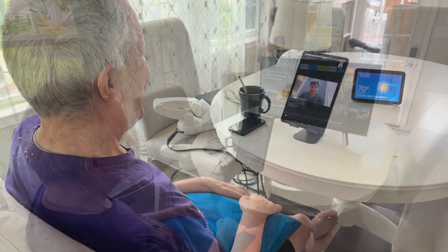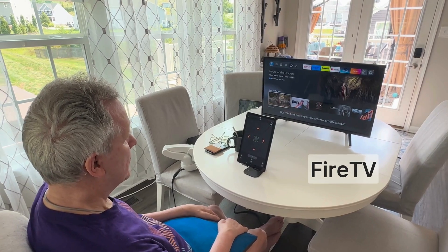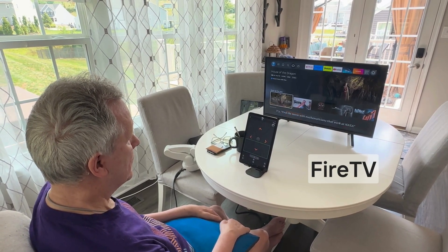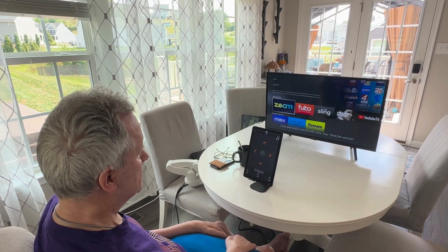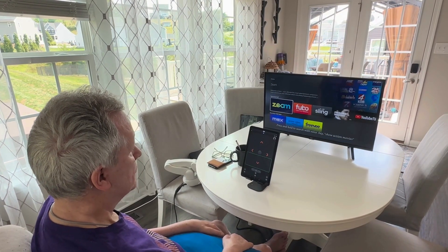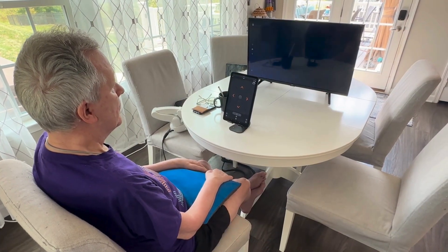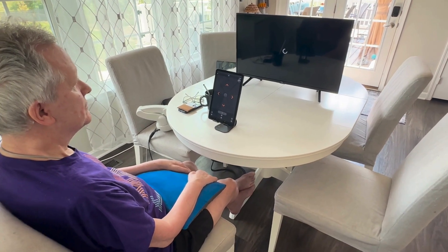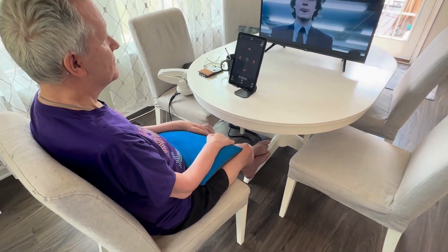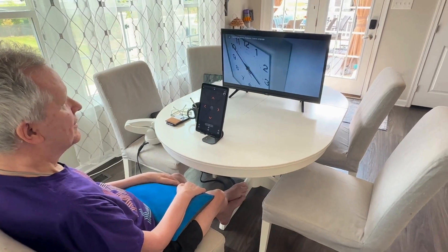Now, Mark's going to use his BCI to watch TV. Through the digital Fire TV remote, Mark can engage with his Fire TV just by thought. Rather than clicking the remote by hand, Mark can control the digital remote on his Fire tablet to navigate through various apps, browse content, and select what he'd like to watch with signals from his BCI.